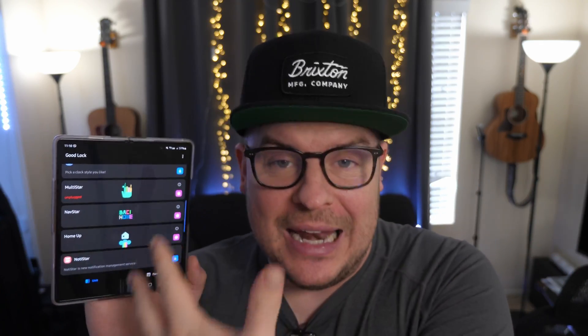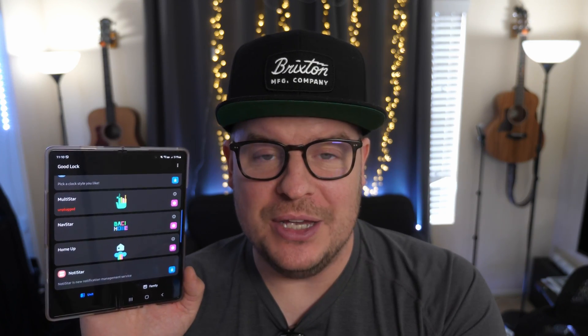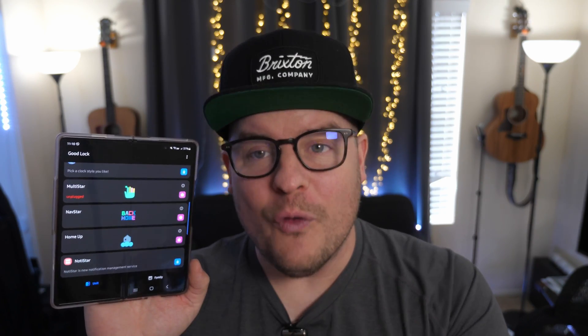The last story of the day is about Samsung's GoodLock app. They've updated two more modules. If you don't know what Samsung's GoodLock app is, it's a completely customizable app that has modules — essentially more apps within it — that allow you to control your phone in many different ways and give you a ton of control over it.